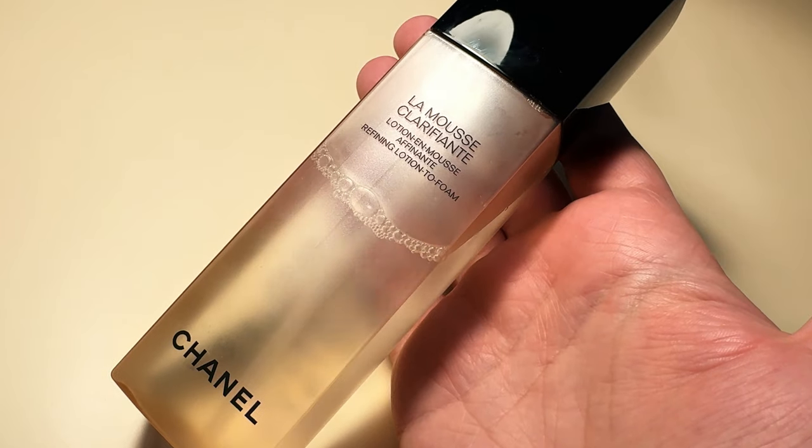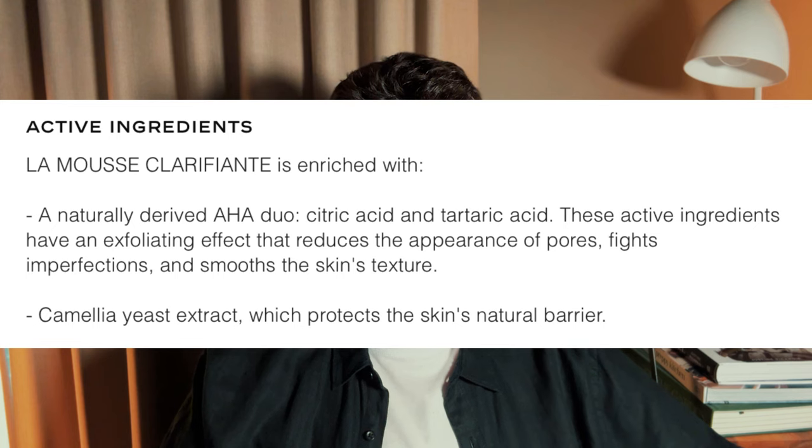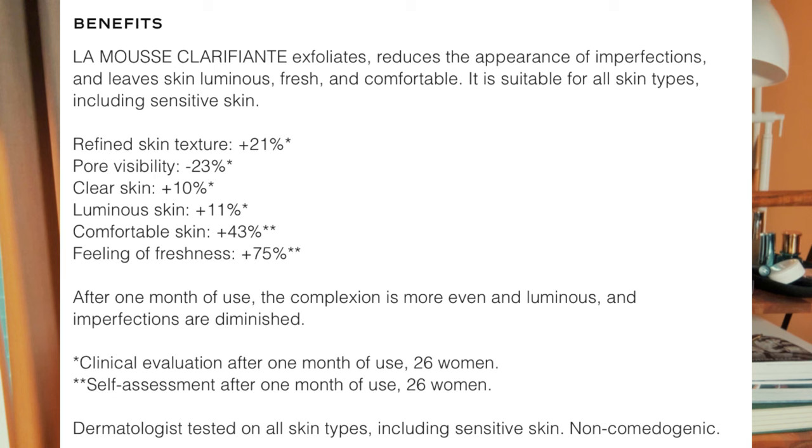The next gentle acid is the Chanel La Mousse Clarifianate. This is a kind of surprising product release for Chanel because it's not really a traditional skincare format. It's an essence toner that they call a lotion to foam, which basically means it's a watery texture in the pump bottle, but it comes out as a foam and then breaks on the skin back into a watery texture. The foam is actually quite useful because it allows very easy application — you don't need to worry about a pad or anything, you can just use it with your hand. While this is an acid product, Chanel has opted to use fairly unusual acids — they basically combine tartaric acid with citric acid, and it doesn't have any of the classic ones like glycolic, mandelic, or even salicylic. Tartaric specifically is known to be very well tolerated, so I think this is a great option if you identify as having sensitive skin, and it could easily be used daily as a general toner without risking over-exfoliation.